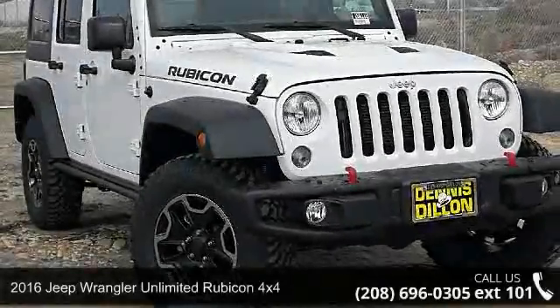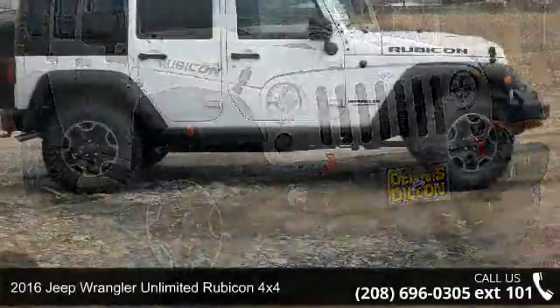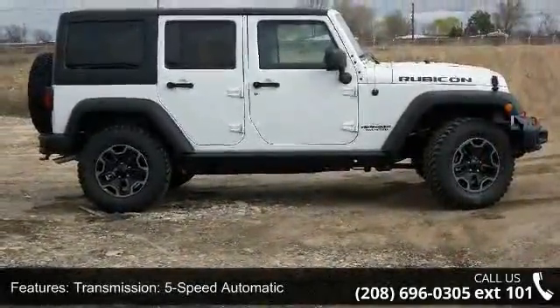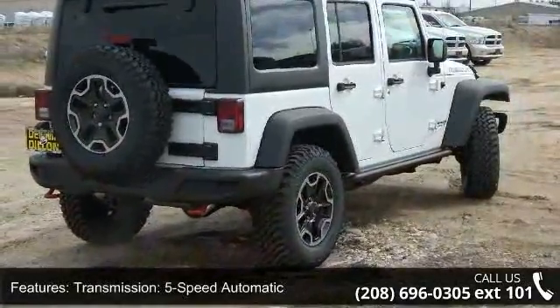Arrive in style with this 2016 Jeep Wrangler Unlimited. If you are looking for an automobile with great features, look no further. This vehicle comes with a reliable 6-cylinder engine connected to a smooth shifting automatic transmission.